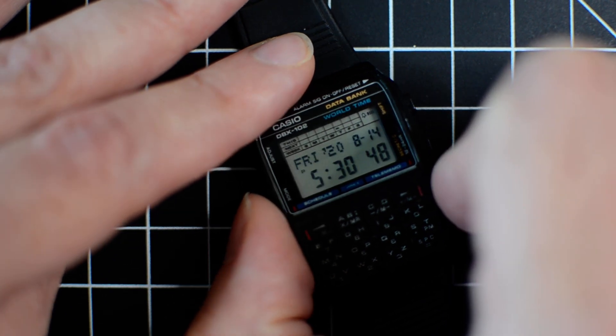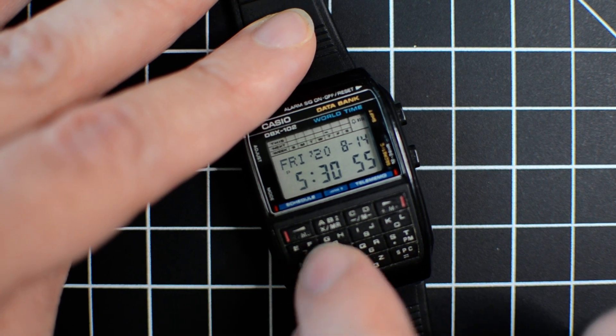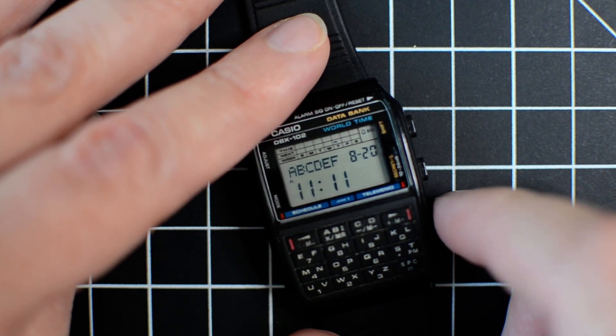From the main mode, if you press this button you see the most recently used contact — a convenient shortcut. That other button shows your most recent schedule entry.